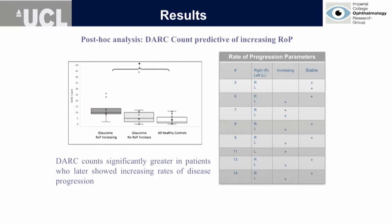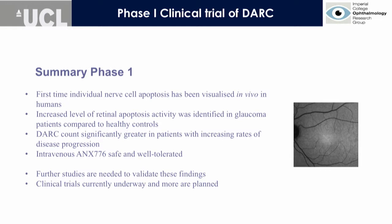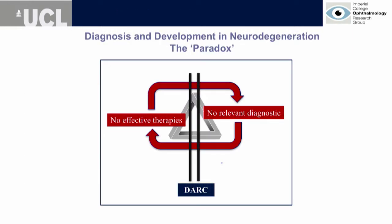In summary: this was the first time individual nerve cell apoptosis had been seen anywhere in humans. There was an increased level of apoptosis in glaucoma patients compared to healthy controls. The DARC count was significantly greater in patients who then went on to show rapidly progressing disease. Very importantly, the intravenous annexin was found to be safe and well tolerated, with a very short half-life of 30 minutes.